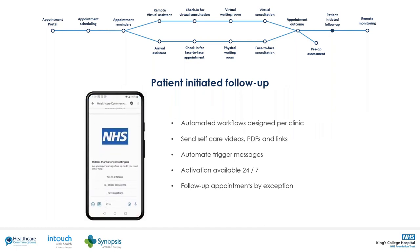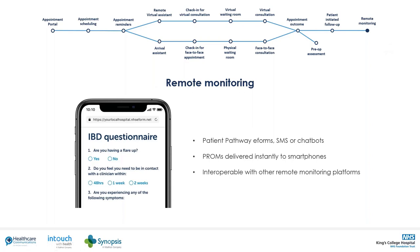We are continuing to work with partner organisations to support and design PIFU workflows, and King's is no different. Our transformation leads work alongside the King's technical team to design new digital and non-digital PIFU pathways. PIFU activation tools can be delivered through the patient digital front door portal, or via SMS to a virtual assistant for triage. Activation will be 24/7, and we are working on automating outcomes to patients including pushing advice and guidance, appointment scheduling, or patient-to-clinician chat. Remote monitoring tools will be available including e-forms, virtual assistants, and PROMS collection, with full interoperability with other remote monitoring platforms.